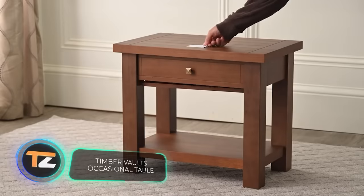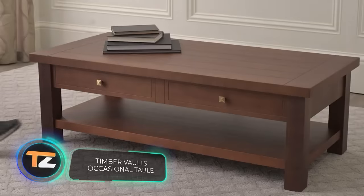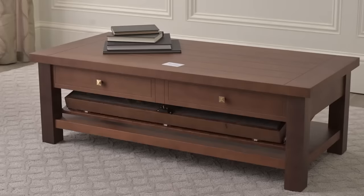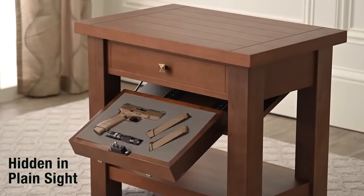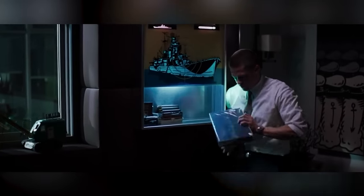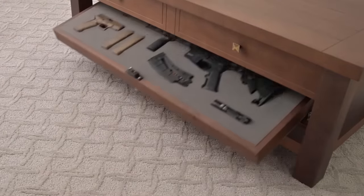Responsible gun ownership means storing guns in a safe and secure manner. Gun safes solve this problem, but they're not easy to install in an apartment, let alone open quickly. Having come to these conclusions, the workers of an American company invented some stylish furniture which will allow you to quickly arm yourself like in the movie Mr. and Mrs. Smith. The company's motto is: in a time of need, be prepared.